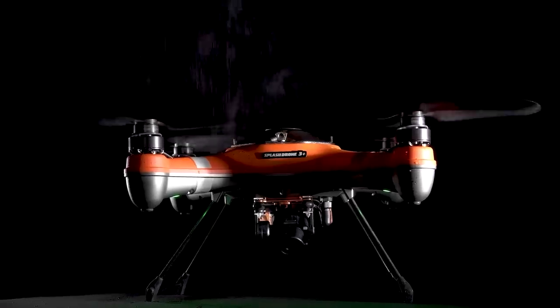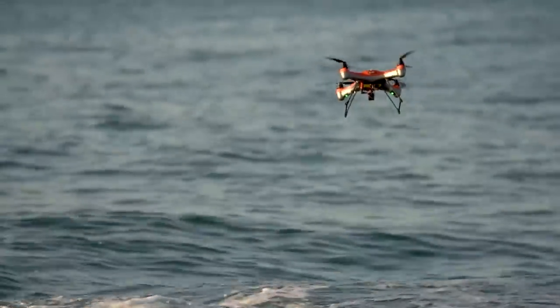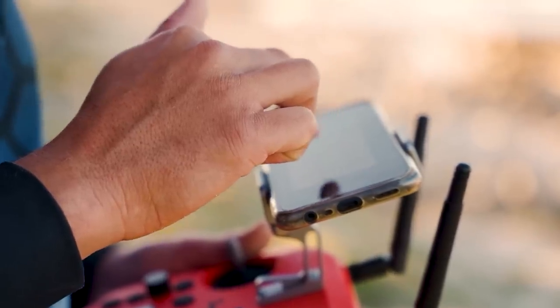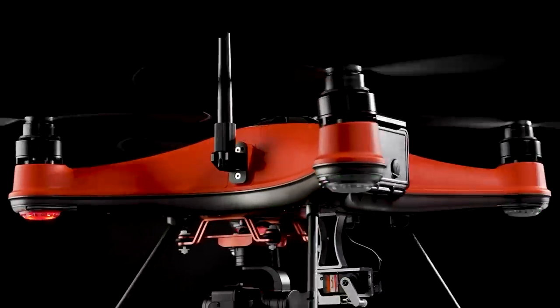There's even a night vision camera for late-night fishing trips. The drone's battery can keep it going for around half an hour in the air, and you can easily access settings, flight logs, and other important info through the mobile app. If you want to buy the Splash Drone 4, you'll need to shell out about twenty-five hundred dollars.